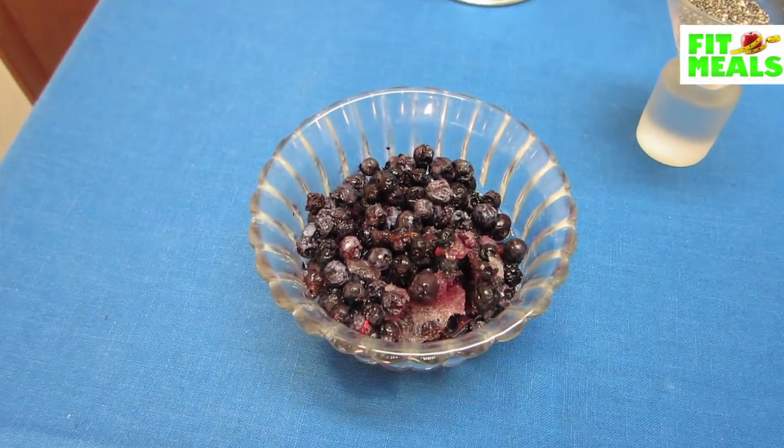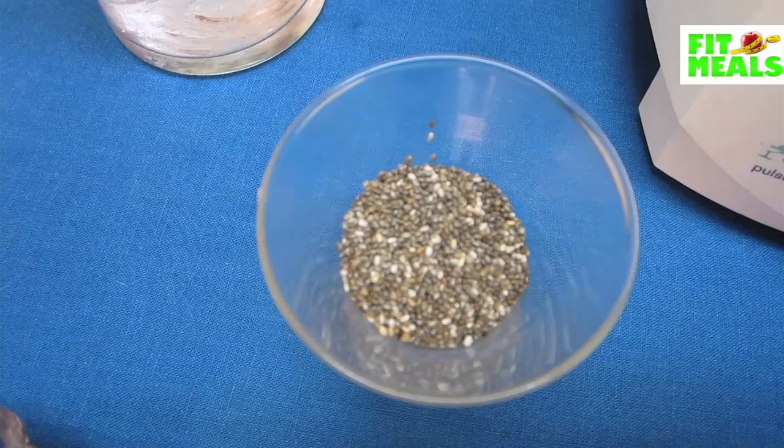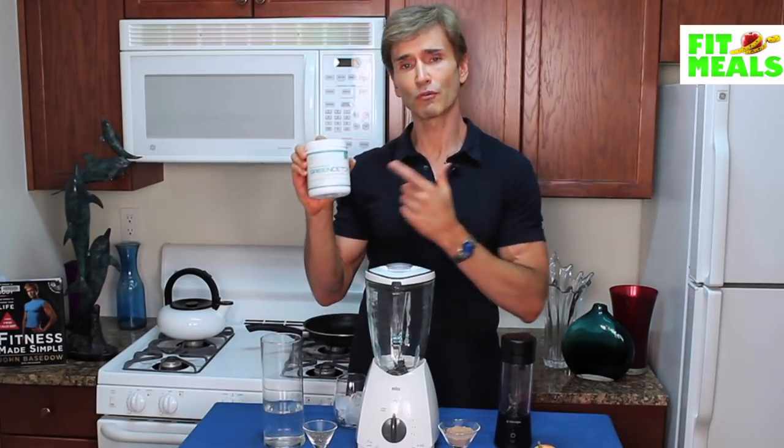You can see here we've got some blueberries, an apple — actually we're only going to use half an apple in this shake — a scoop of protein powder, some chia seeds for fiber, and the main ingredient, the star of the show: Green Detox.